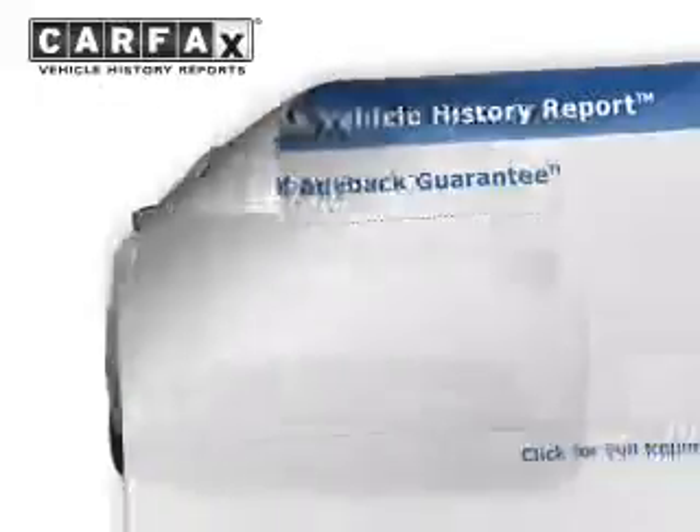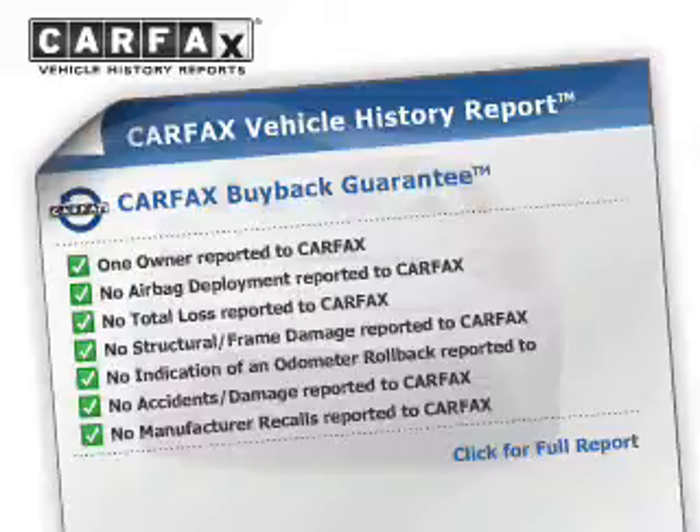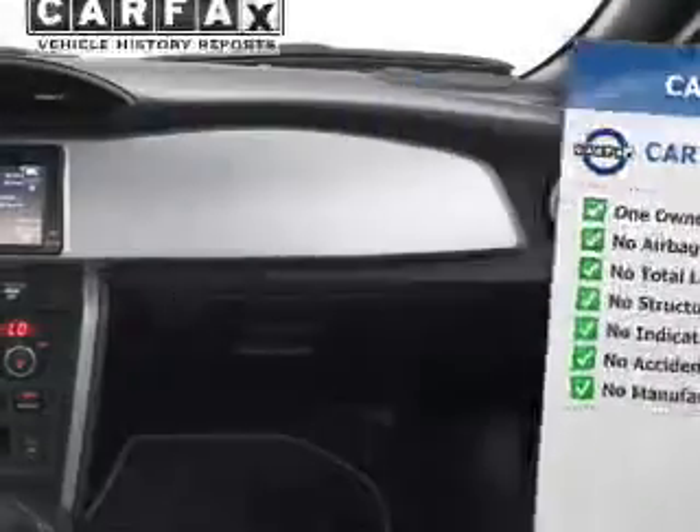Daytime running lights. Rest easy knowing this vehicle comes with a Carfax Vehicle History Report from Carfax, the most trusted provider of vehicle history information.